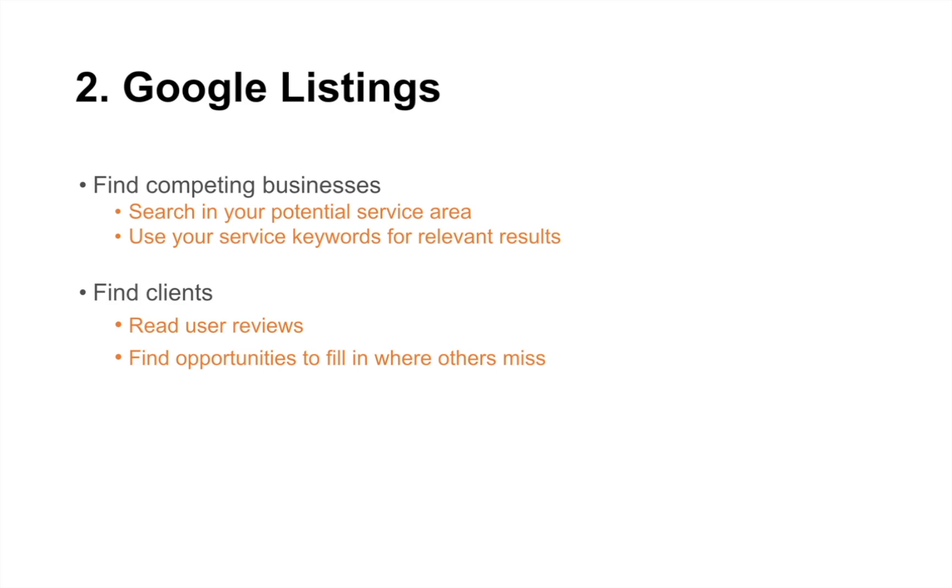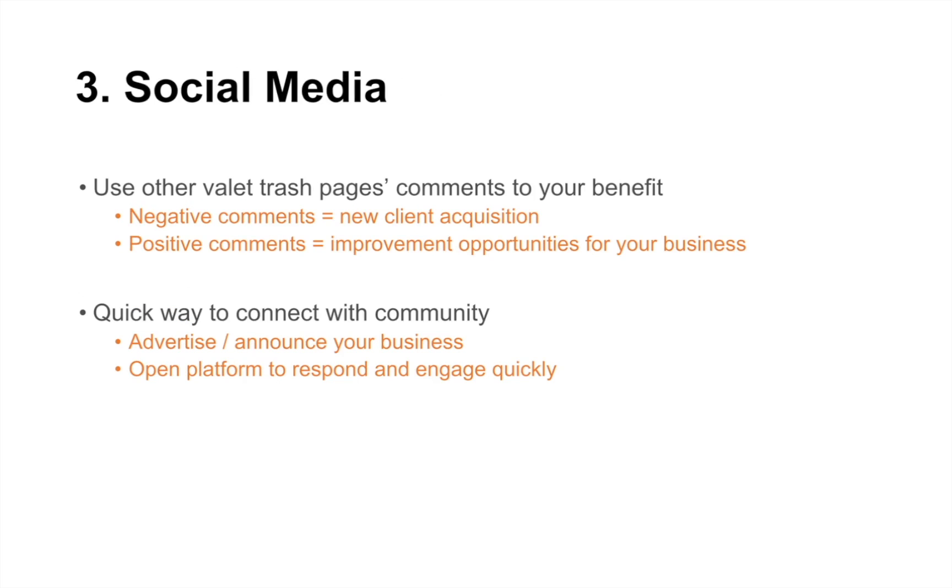Read user reviews and find the opportunities to fill in where others are missing. Even if you come across a complex that already has somebody and they love that person, you can still ask them — 'you have the service here, do you have any other properties that might be interested in the service that they just haven't expanded to yet?' There are ways to use those resources to get a meeting or talk to them about other properties that fall under that same criteria. Social media is obviously a great way through platforms like those valet trash pages — negative comments for new client acquisition come back to researching your competitors in the area, and positive comments help you see how you can improve your own business.